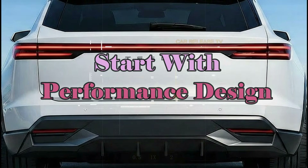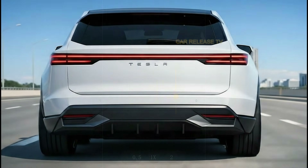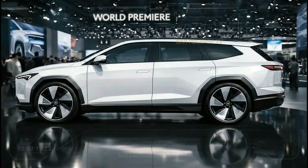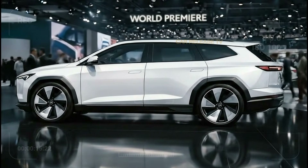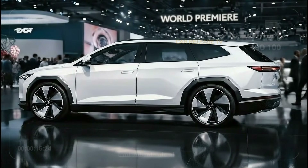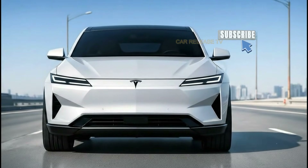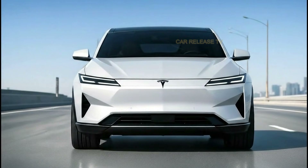When it comes to performance, the 2026 Tesla Model Q is expected to deliver smooth, instant acceleration that Tesla is known for. While exact specifications may vary by version, buyers can expect strong electric torque, quiet operation, and confident highway performance. Driving the Model Q feels calm and controlled — the low center of gravity from the battery pack improves stability, especially around corners. The suspension is tuned for comfort, absorbing road imperfections while still feeling planted at higher speeds. Whether commuting, road tripping, or running daily errands, the Model Q is designed to make every drive effortless.